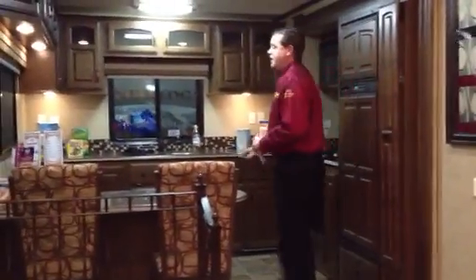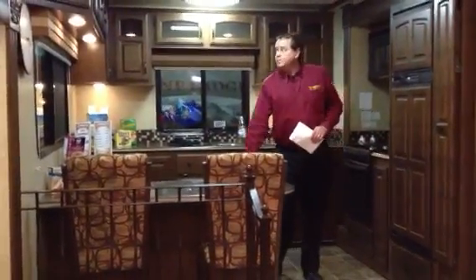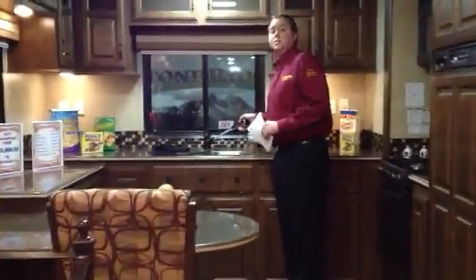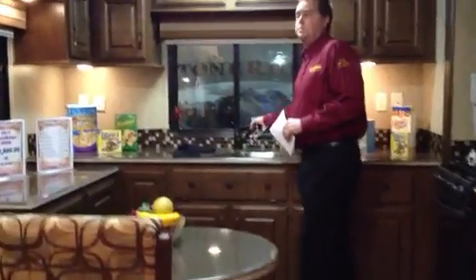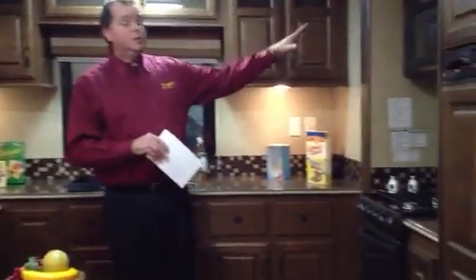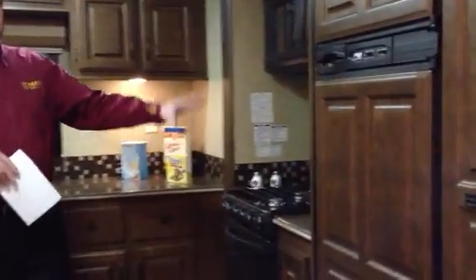In the kitchen you have nice big countertops and lots and lots of storage overhead. There's a big double sink with a pull-out faucet, making it nice and easy to clean those pots and pans. On this side you've got your cooking area with a built-in microwave, stove and oven, a huge double-door refrigerator, and a pantry with all that extra storage.